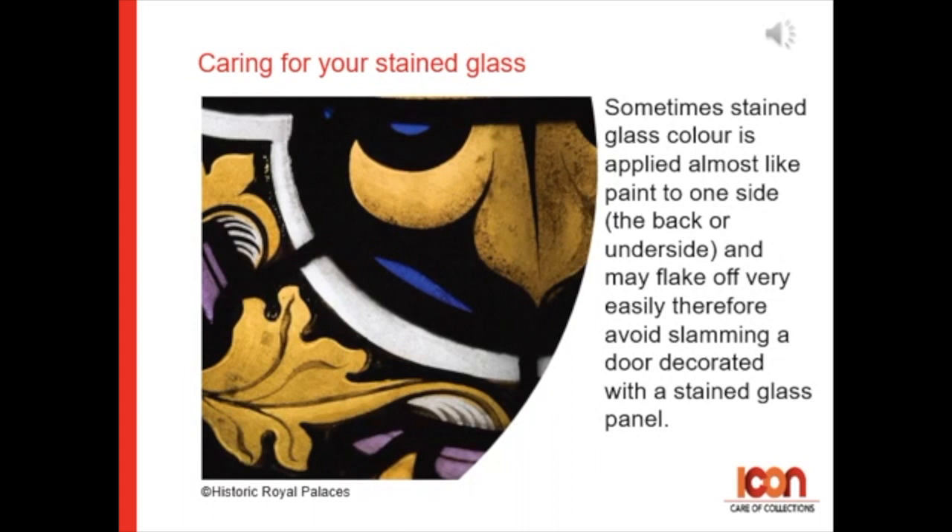Caring for stained glass. Sometimes stained glass color is applied almost like a paint to one side — the back or the underside — and may flake off very easily. Therefore, avoid slamming a door decorated with a stained glass panel.